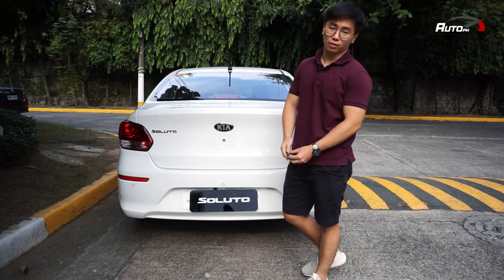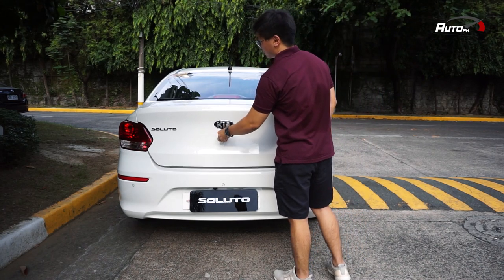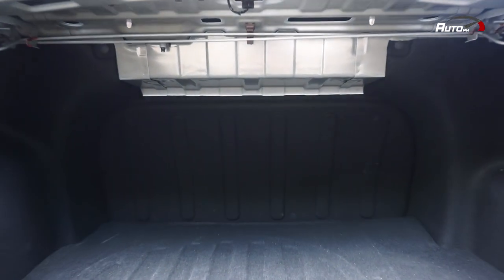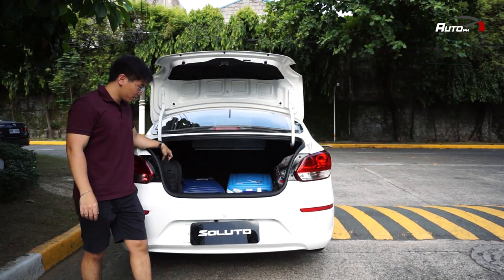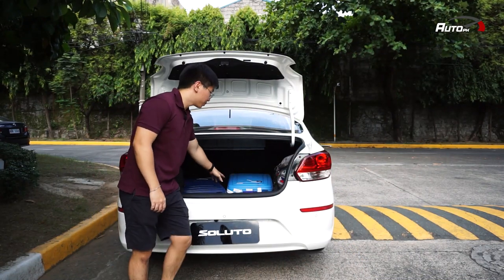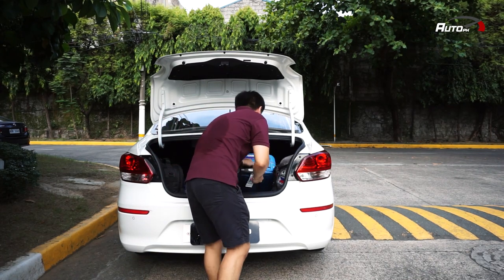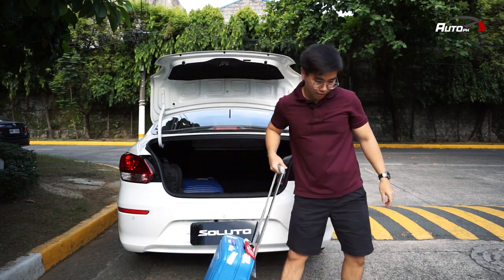Since we're at the back, let's check out the trunk. Here's the trunk of the Kia Soluto — it has a pretty decent amount of space. As you can see, our camera equipment and two luggage fit in here, plus a backpack.